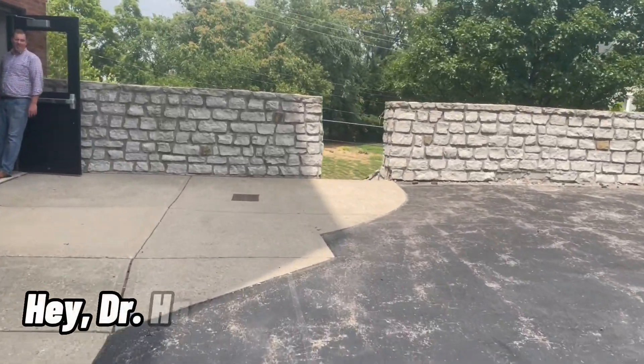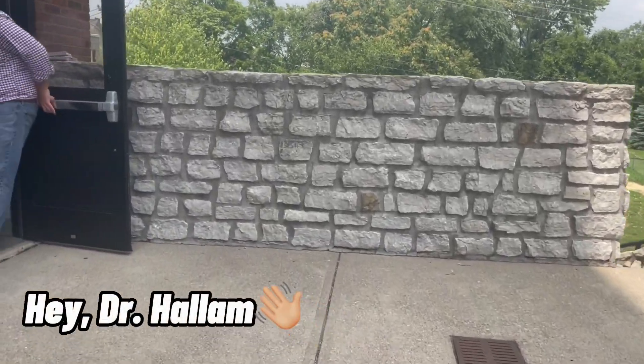Hello everyone! Today we are going to be taking a look at the Boys Dorm. Let's go check it out!